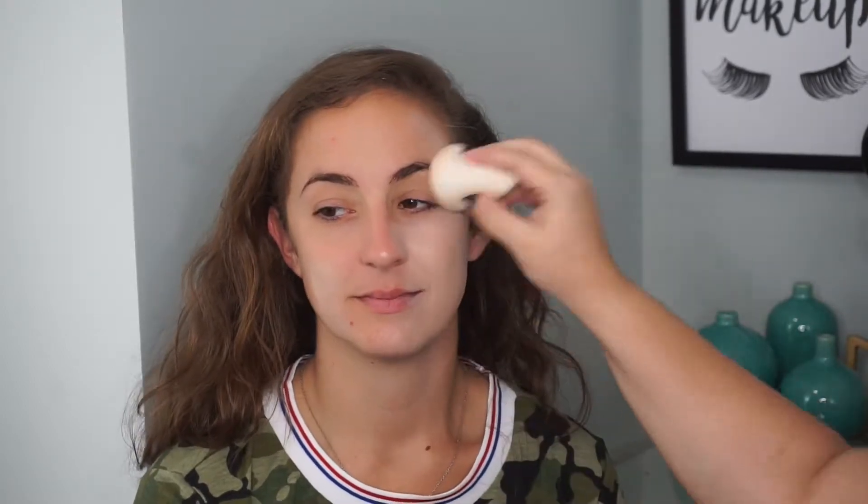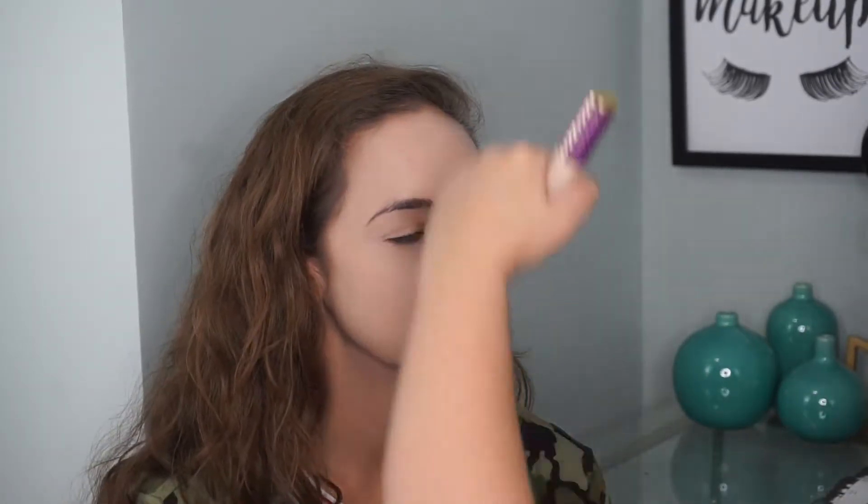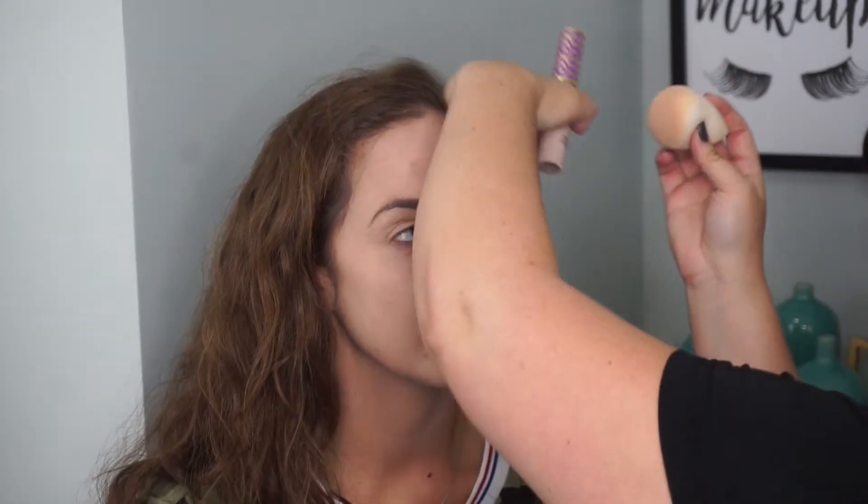For foundation, I'll be using the Dior Forever Skin. This is the one we used on you last time. It smells good. Wait, it does oxidize a little bit. When the air hits it, it changes color — it gets darker. Because right now it does look a little bit — I look like a ghost. I'm ready for Halloween.